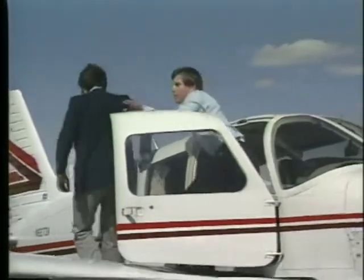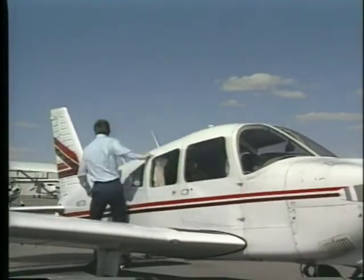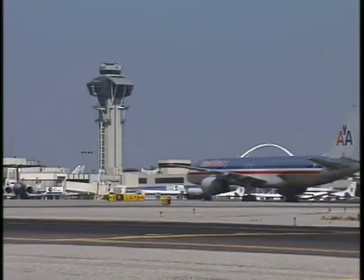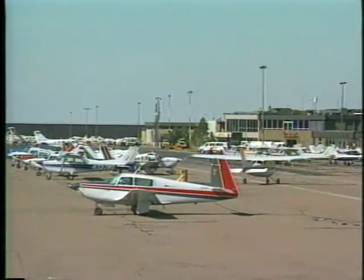By the time you've finished your training, the airport will feel like your second home. Depending on where you train, this might be a small grass strip, a large complex in a big metropolitan area, or one of the thousands of airports in between.